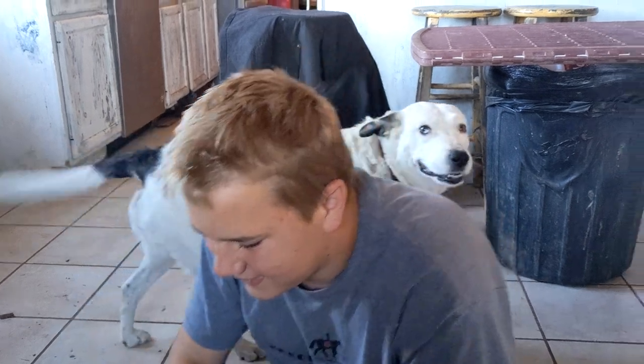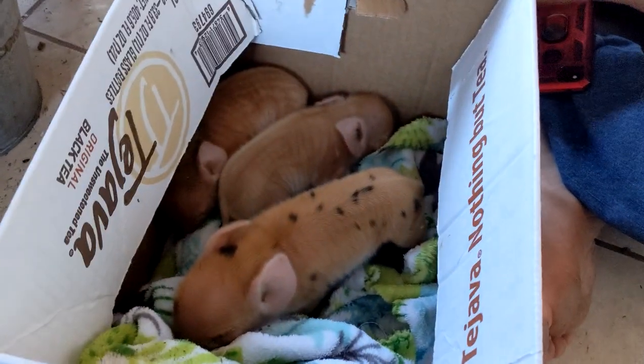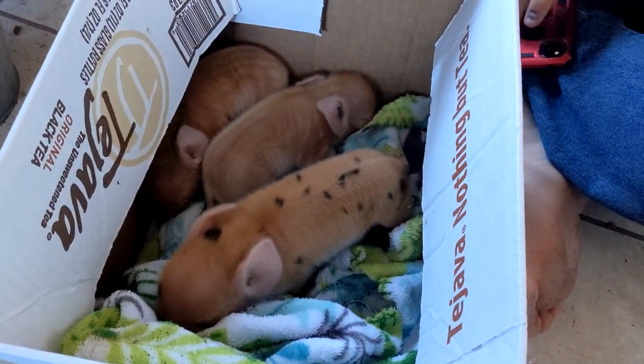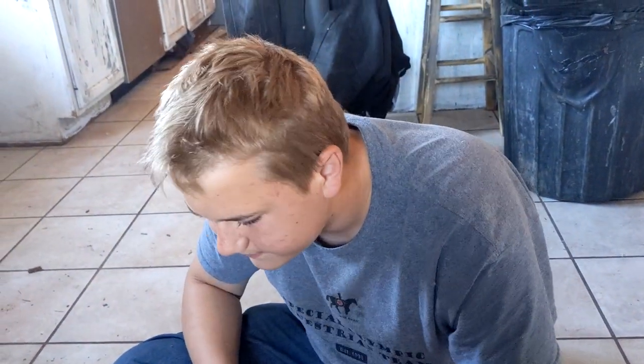So they're getting mama moved right now into a holding area, and then they're going to move the piglets back in with her in a few minutes after they warm up. Cassie keeps coming over and kissing — she likes baby pigs. She was around when we had baby Haka in the house, and she used to kiss Haka all the time too. She likes babies.